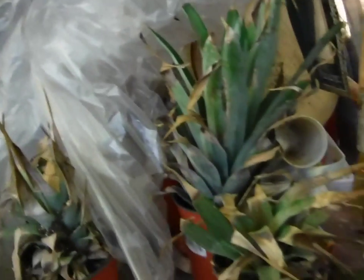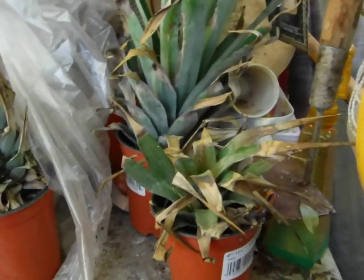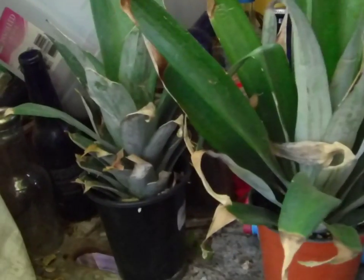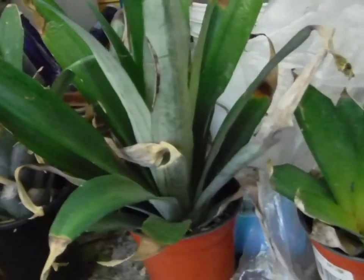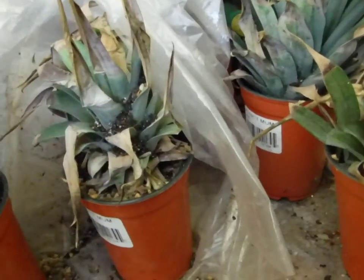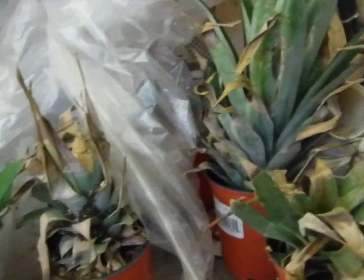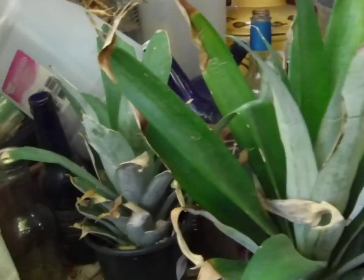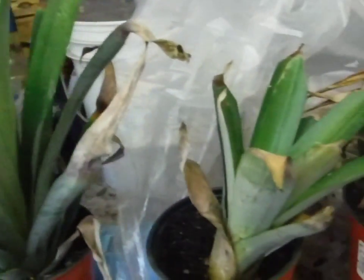Hello YouTube. I spent all day yesterday in bed so I didn't get my pineapple update going. I came out this morning and all my pineapples were on the ground — somebody got up here and knocked everything off sometime last night. Not one of them have roots.